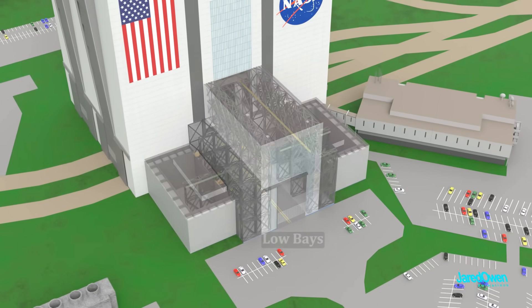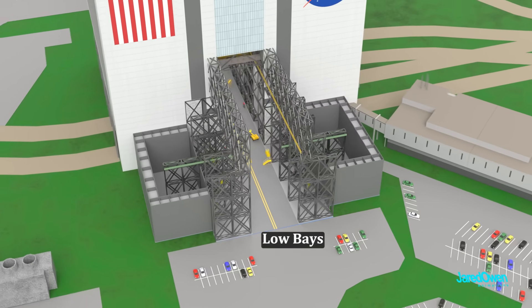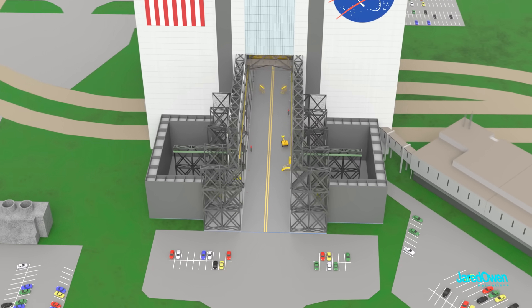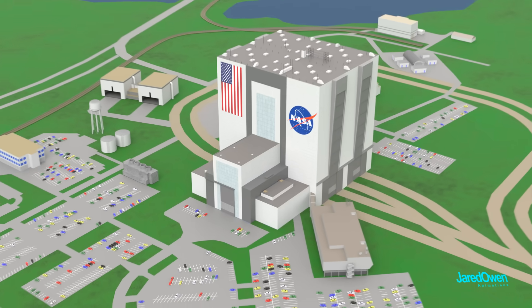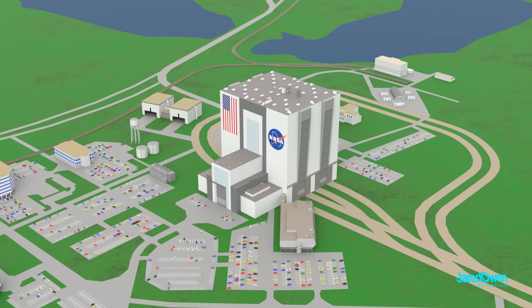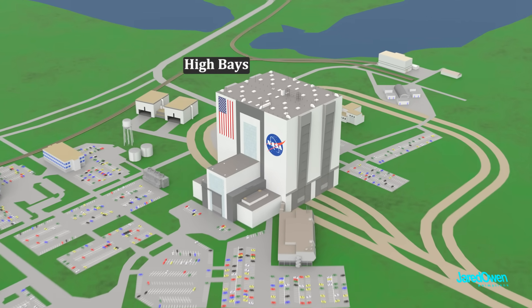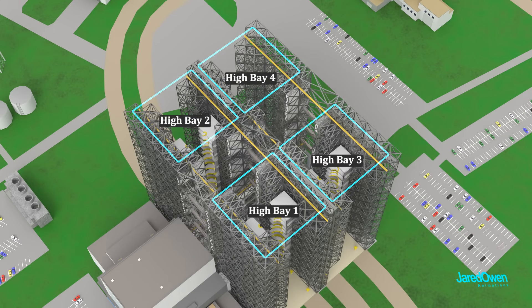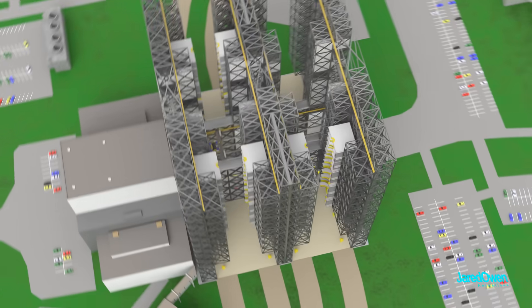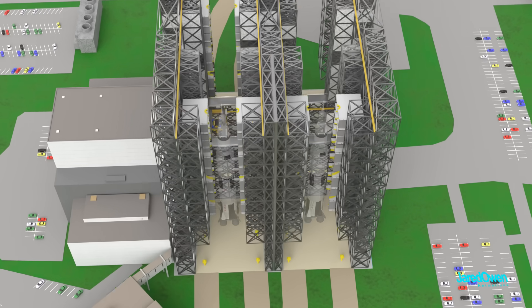This area is for the low bays, where they can work on parts that aren't quite as big. The low bays were mainly used during the Apollo program in the 60s and 70s. The tall section of the building is for the high bays. There are four high bays numbered 1, 2, 3, and 4 — large open spaces that are big enough to fit a rocket.